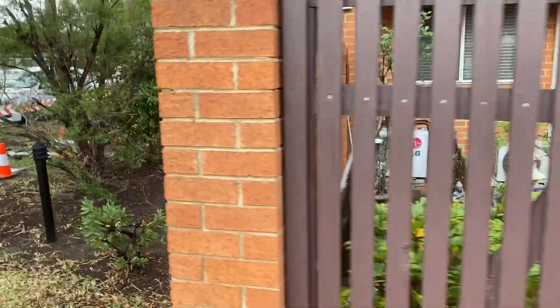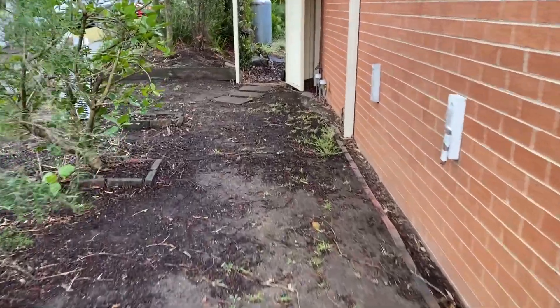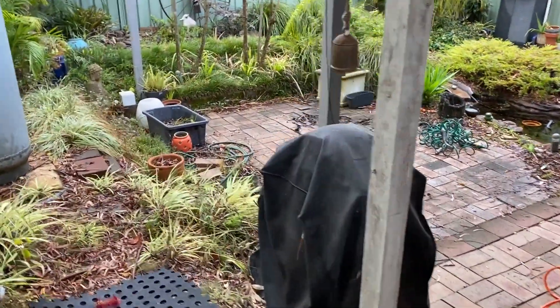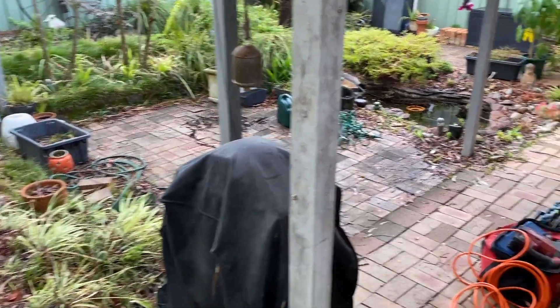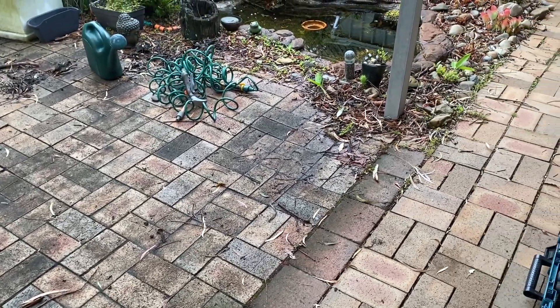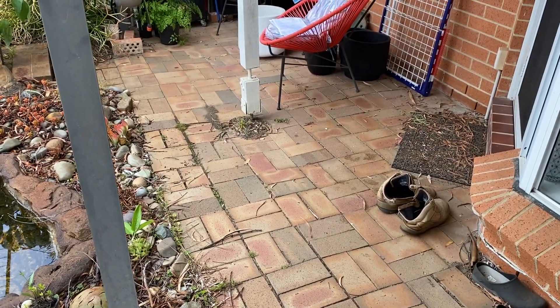Popping around to the rear yard area, it is a depression — it's lower than the internal floor area. Water pools around this area during heavy rain and seeps below the pavers. There's nowhere for the water to drain, and there are some low sections around these structural posts for the awning roof.